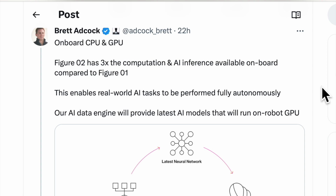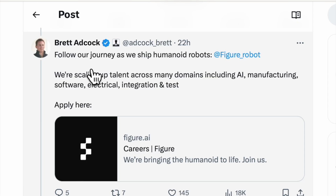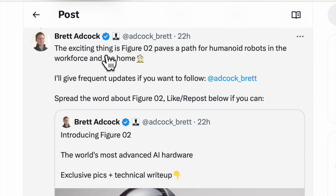On-board CPU and GPU: Figure 2 has three times the computation and AI inference available on-board compared to Figure 1. This enables real-world AI tasks to be performed fully autonomously. Their AI data engine will provide the latest AI models to run on the robot GPU, with the neural network used by the robot fleet. Terabytes of data per day collected goes back into training data — a flywheel of improvements for the future.